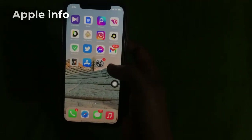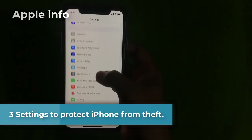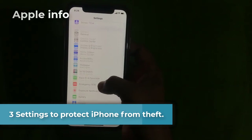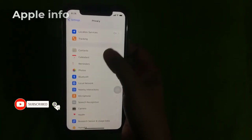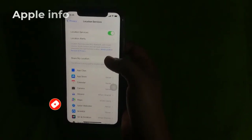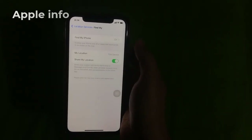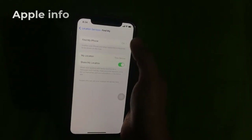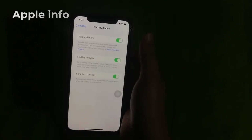Number three: again we have to go to Settings, then click on Privacy, click on Location Services, then click Share My Location, then click on Find My iPhone. Here you have to turn on all the settings.